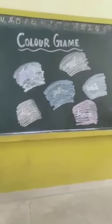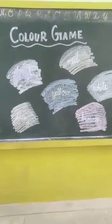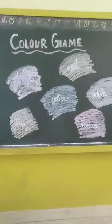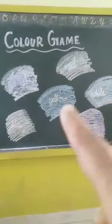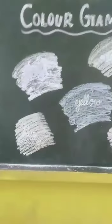But before that, what we have to do? Ma'am is going to ask you some questions, and you have to listen to the question carefully. Then you have to give me the answer. See children, ma'am has written here some color names. And what ma'am is going to ask you? Just see this.